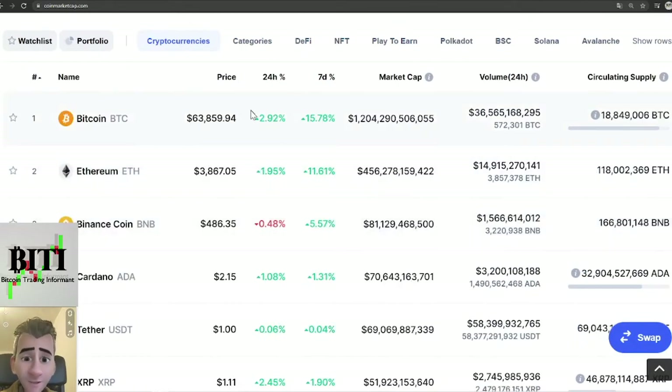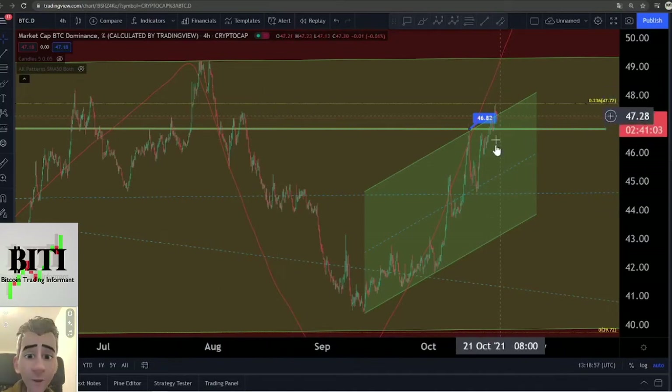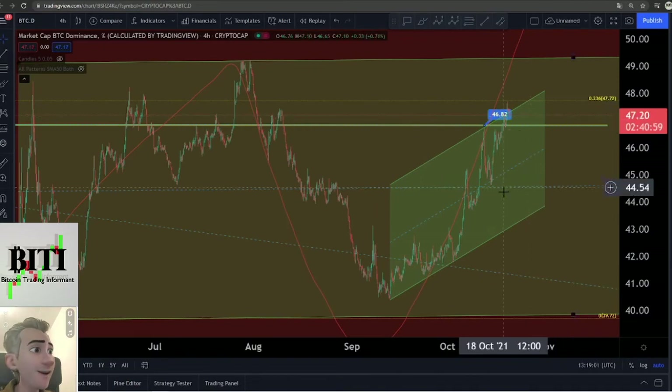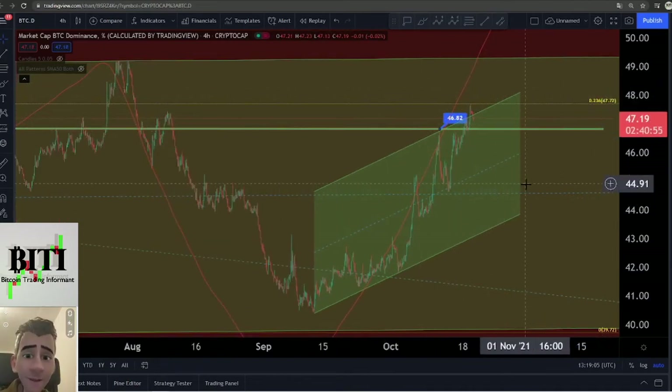Remember it's not so easy right now to trade altcoins because Bitcoin is going to the upside — up about 3% in 24 hours — and Bitcoin dominance is growing. For the moment we have a little retracement on the 0.236 Fibonacci at 47, but if Bitcoin fights back this Fibonacci level, I think Bitcoin dominance will grow and altcoins will not grow as fast as normal. So let's watch this dominance.